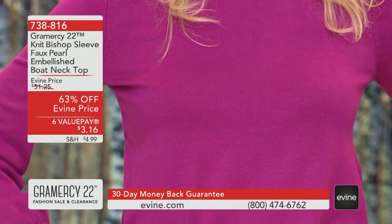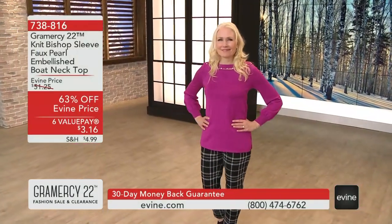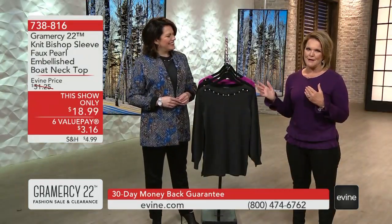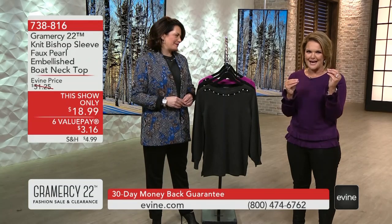that deep fuchsia that you're seeing on Tamara, or the gorgeous gray. The last time this was on air it was $30. Before we go any farther, I have to introduce Becky Wright, my girlfriend Becky who I love shopping with. She understands fit, she understands fashion and style.